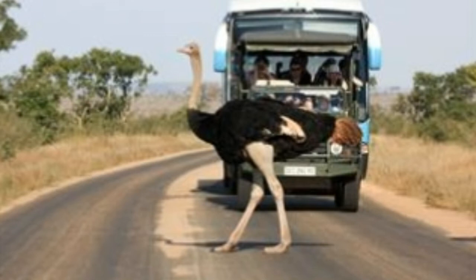Speed: ostriches are the fastest two-legged runners, clocking up to 43 mph — even faster than a horse. Toes: ostriches have two toes and are the only birds with this characteristic.